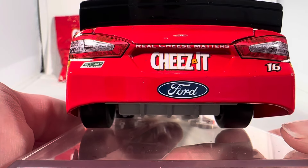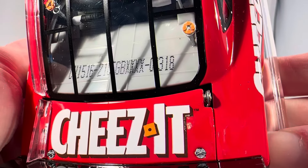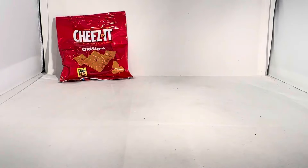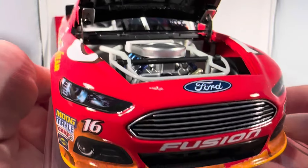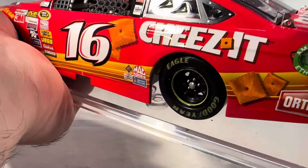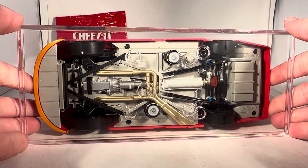On the back you have 'Real Cheese Matters,' Cheez-It Ford number 16, and Roush Fenway Racing. Got Cheez-It on the roof and the deck lid. This is number 318. Same stuff down the other side as usual. Under the hood — it's powered by Ford — Cheez-It and K&N air filters under there. There's the engine detail. This is still back when the cars had an opening deck lid. You get your fuel cell back there, roof flaps open, and there's the underside of the car between the base.